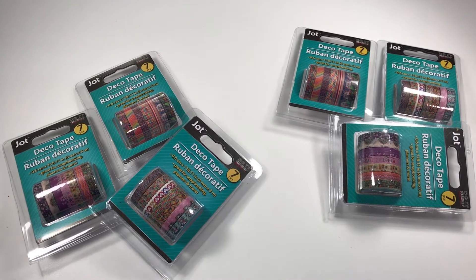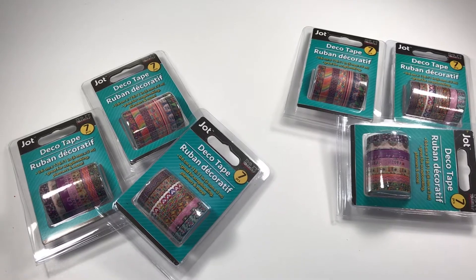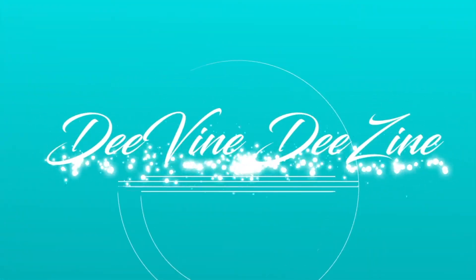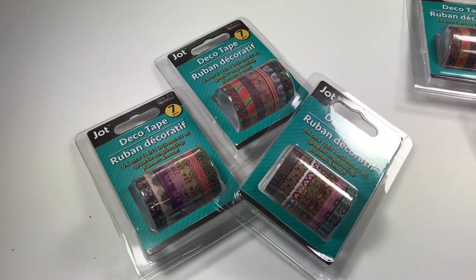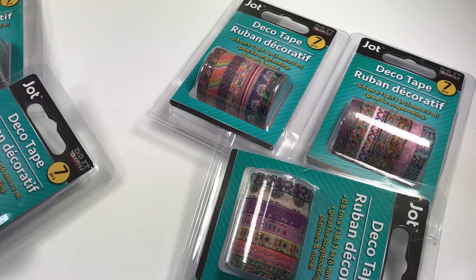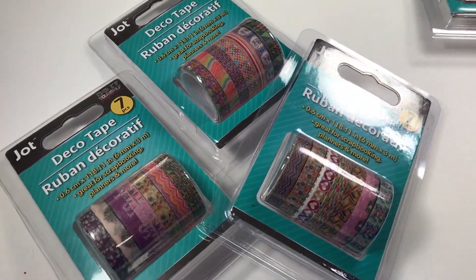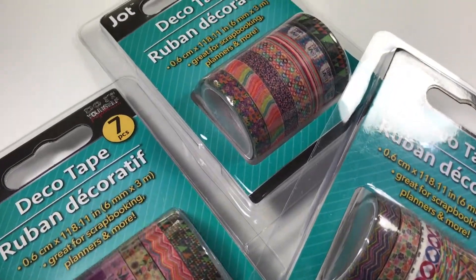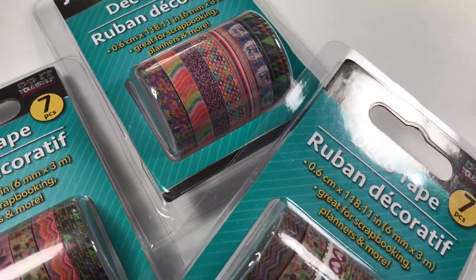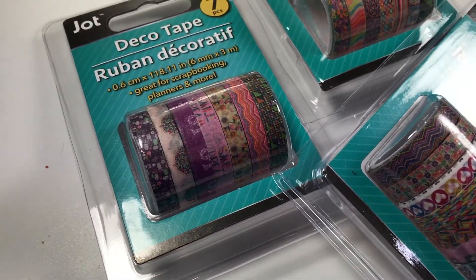Hey designers and welcome back! It is giveaway time. You guys, look what I have finally found — those elusive little seven count washies! I finally was in the store where I found several of these little goodies. I only found three different packages; not sure if that's all there is in this new little set, but that's all that I found.